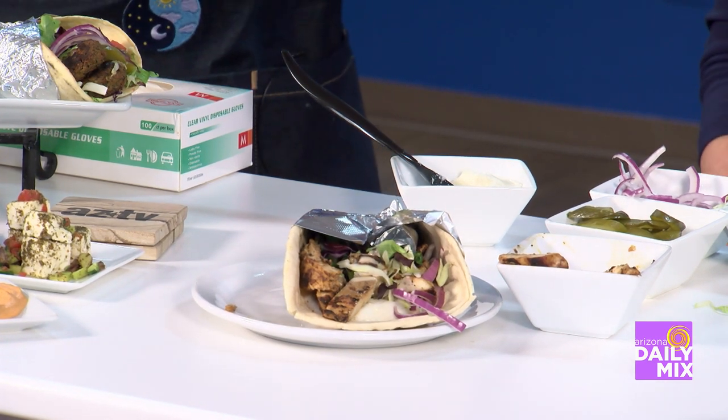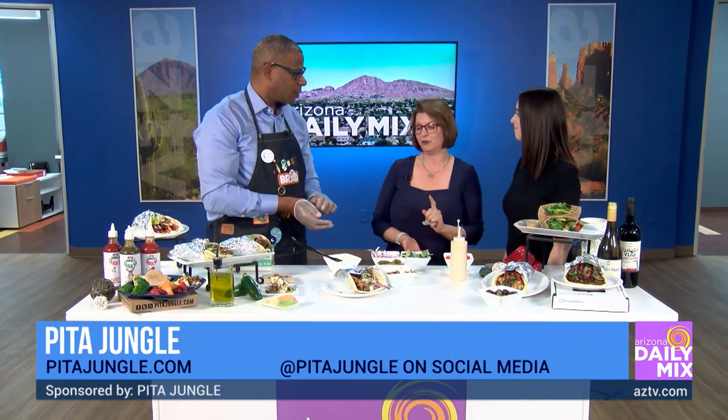Pita Jungle is all over the valley — 23 locations and a food truck. We're so happy to collaborate with Waste Not for National Pita Day. To learn more about Waste Not, visit www.wastenotaz.org, and find them on social media everywhere: Instagram, Facebook, YouTube, Twitter, LinkedIn — all at Waste Not AZ.